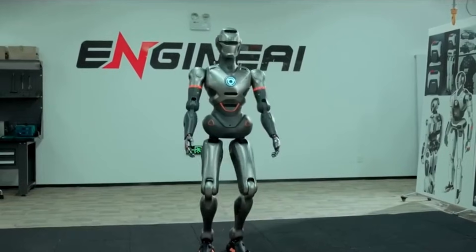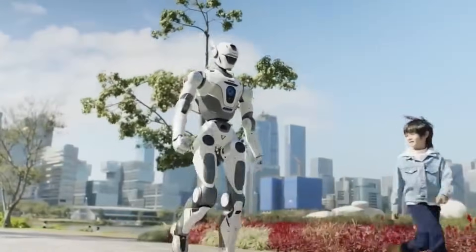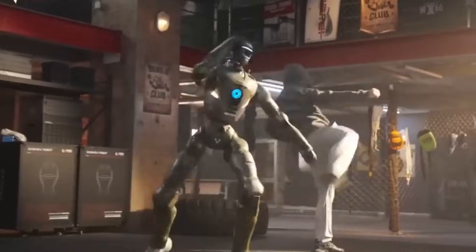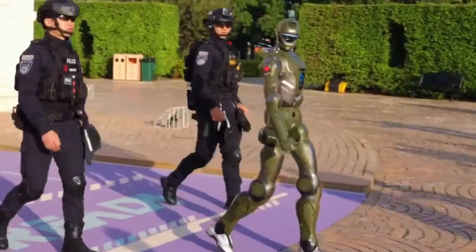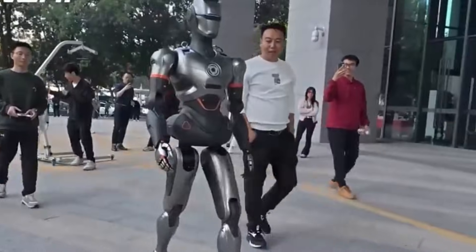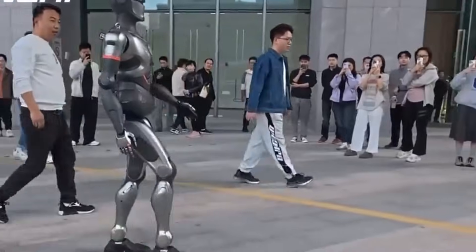Engine AI has stated that its humanoid robots are capable of bipedal walking, obstacle avoidance, gesture interaction, and basic voice response. The robot seen in Shenzhen does not carry weapons and does not perform arrests. There is no indication that it operates independently of human officers. Its movement pattern follows pre-programmed locomotion routines rather than autonomous decision making.